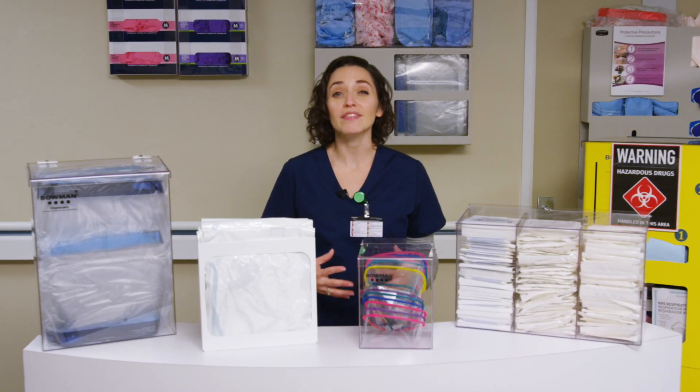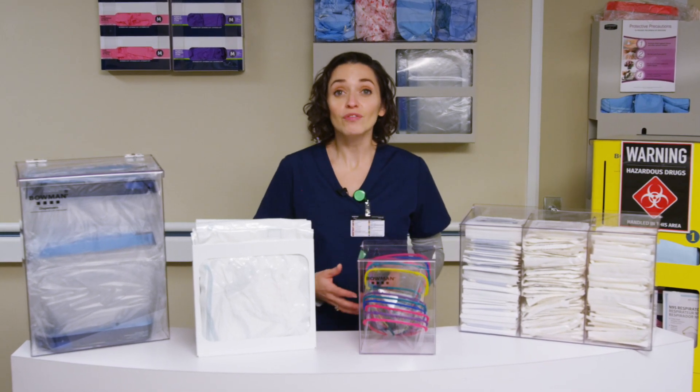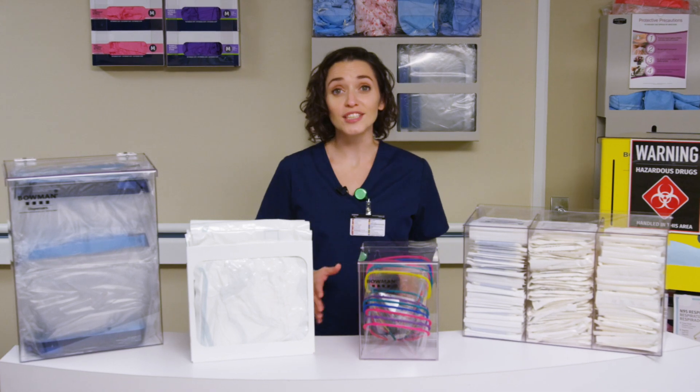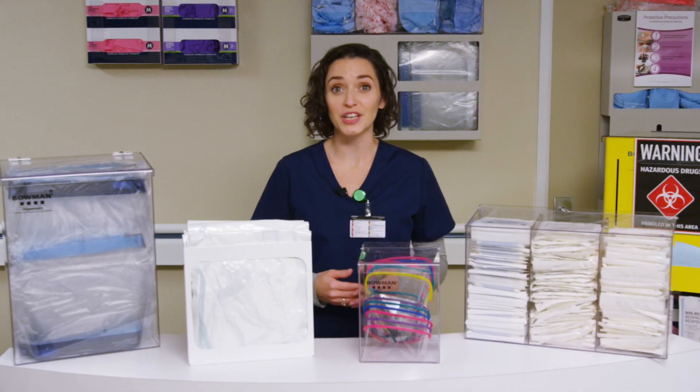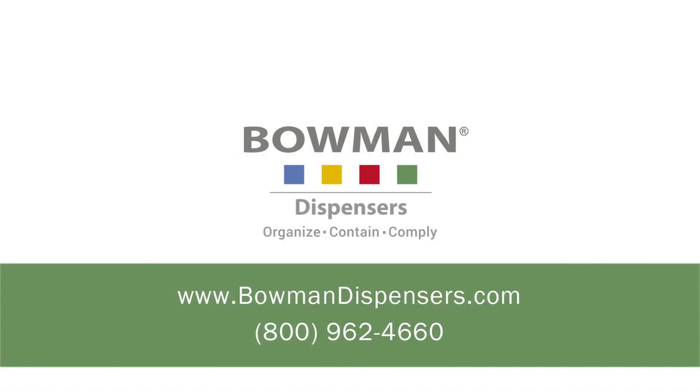As an innovator, Bowman strives to develop new solutions for unique dispensing challenges. If you don't find a solution for your department's needs, please contact us — we're constantly developing products to improve patient and staff safety and we welcome new ideas. For more information on the complete line of Bowman dispensing products or to place an order, go to BowmanDispensers.com or contact our customer service department by phone.